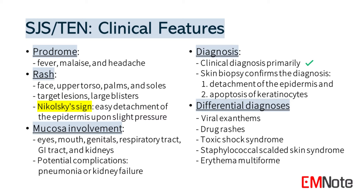Diagnosis of Stevens-Johnson syndrome and toxic epidermal necrolysis is primarily clinical. A skin biopsy confirms the diagnosis, showing the detachment of the epidermis and apoptosis of keratinocytes. Differential diagnoses include viral exanthems, drug rashes, toxic shock syndrome, staphylococcal scalded skin syndrome, and erythema multiforme.